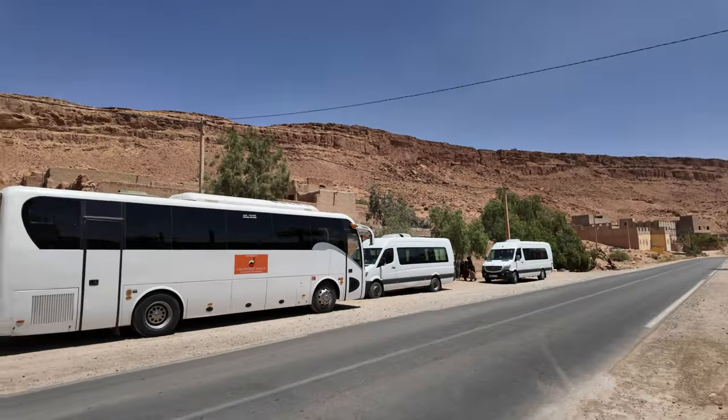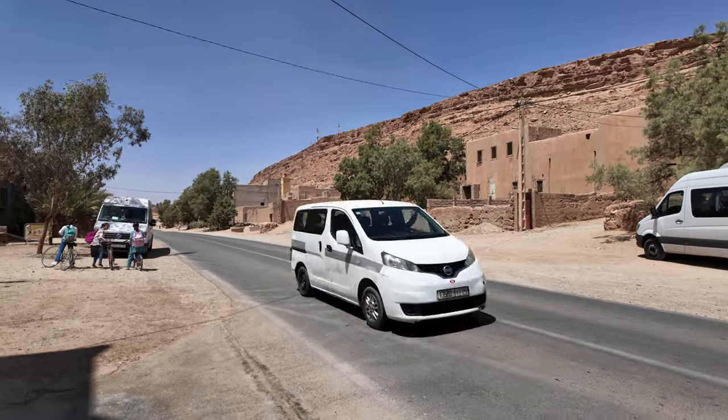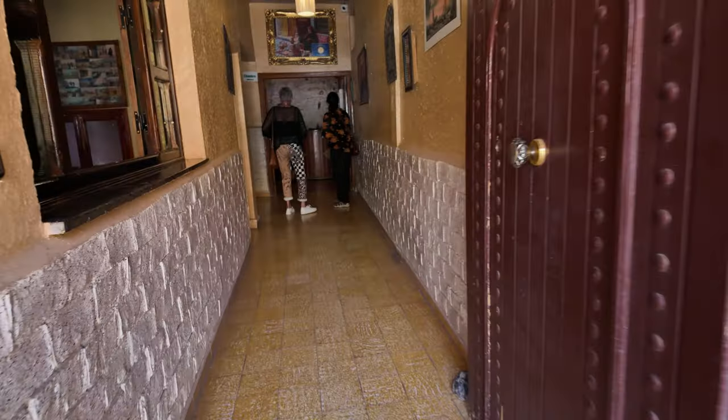After taking in all this spectacular scenery, I've definitely worked up an appetite, so we decided to stop for lunch at a restaurant in the heart of the Ziz Valley. It's apparently a smorgasbord lunch.